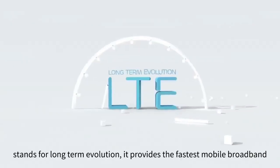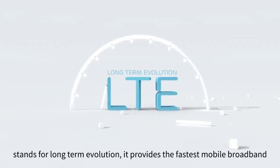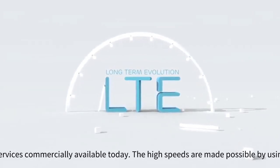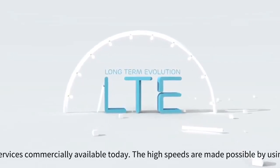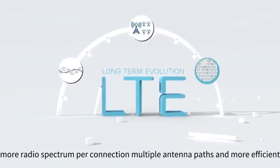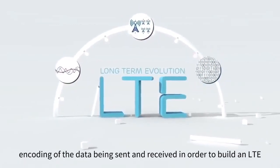LTE stands for Long-Term Evolution. It provides the fastest mobile broadband services commercially available today. The high speeds are made possible by using more radio spectrum per connection, multiple antenna pads, and more efficient encoding of the data being sent and received.